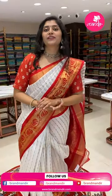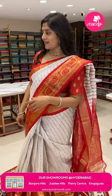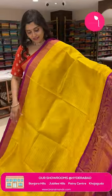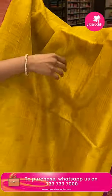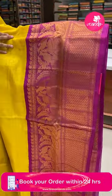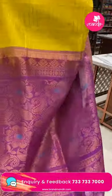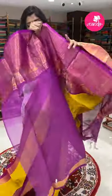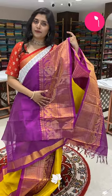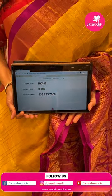Take the screenshot and WhatsApp on 733 733 7000. Here is another Kuppadam sari — nice yellow and pink color combination with all over vertical zari lines along with rudraksh and peacock butta styles. Big big borders with double peacocks all over. The pallu is pink with all over paisleys and florals, and the blouse is pink plain with big borders. HK448 is the code and the offer price is 8100 only.